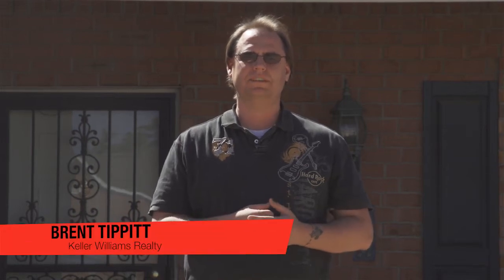Welcome to MakeYourMove.org. I'm Brent Tippett with Keller Williams Realty. Today we are in Braeborn Subdivision, Center Hill School District. Behind me is 13061 Sanborn Lane. Come on inside, let's check it out.